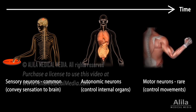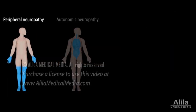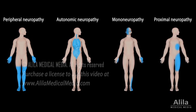Rarely, motor neurons that activate movements may also be impaired later in the disease, albeit to a lesser extent. There are several types of diabetic neuropathy, and a patient may develop more than one type at a time.